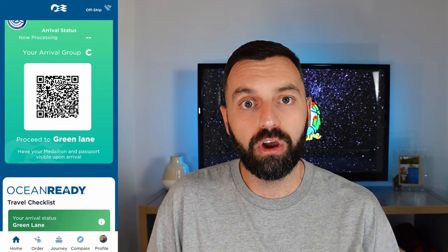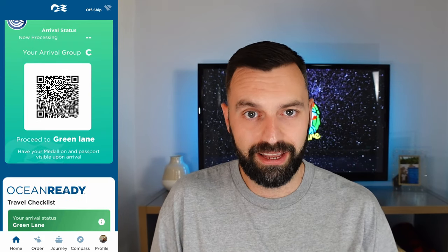I'll talk you through the app now, starting with pre-boarding. There are things you need to do on the app: fill in all your information, upload a photo, passport details, and so on. If you haven't done that properly, you'll be put in the blue lane. Once you've filled everything in correctly, you'll be in the green lane and given your QR code and boarding group and time. Princess is pretty much a paperless ship, so you don't need to print anything off other than your luggage tags.